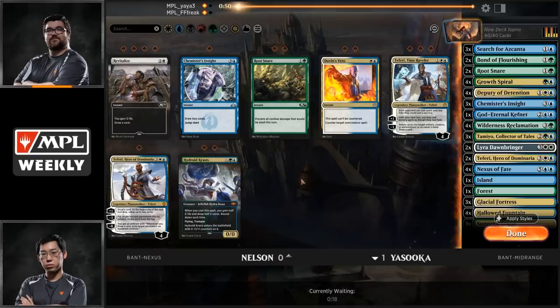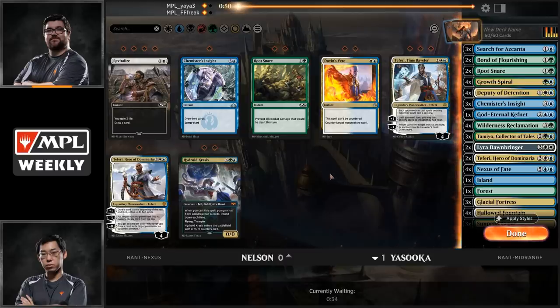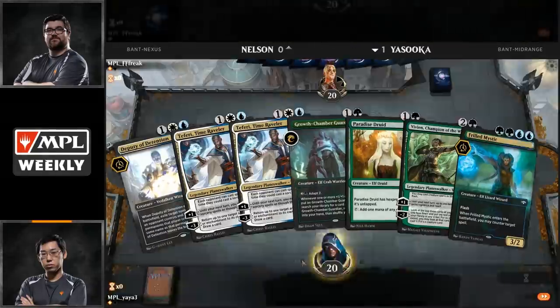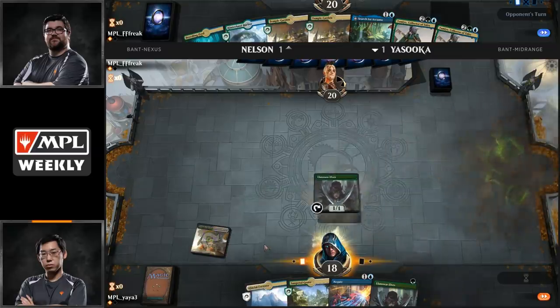God Eternal Kefnet is going to come in for Nelson — a new card from War of the Spark, a 4/5 flyer: when you draw your first card for the turn, reveal it; if it's an instant or sorcery, you copy it and the copy costs two less to cast. This alternate sideboarding strategy may have to do with what Nelson saw from Shota in game one, trying to catch him off guard. Root Snares hit the sideboard — a key card against creature-based decks, but when your opponent has Teferi Time Raveler and counter magic, it can be very difficult to rely on. Shota takes a mulligan to six, keeping a hand with two Llanowar Elves and three lands. Brad keeps with Search for Azcanta, two Tamiyo Collector of Tales, and four lands.